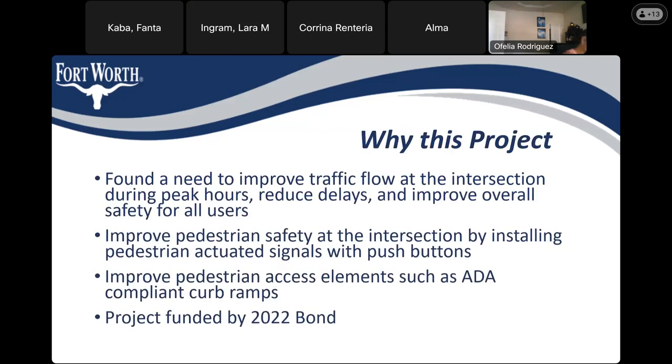A little background on this project: it is part of the 2022 bond program. Our consultant did a traffic study to determine how we can improve this intersection. There is a need to improve traffic flow during peak hours, reduce delays, and improve overall safety for all road users — including improved pedestrian safety by installing pedestrian-actuated signals with push buttons.